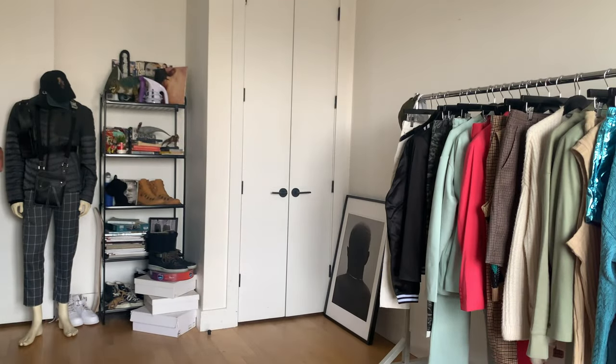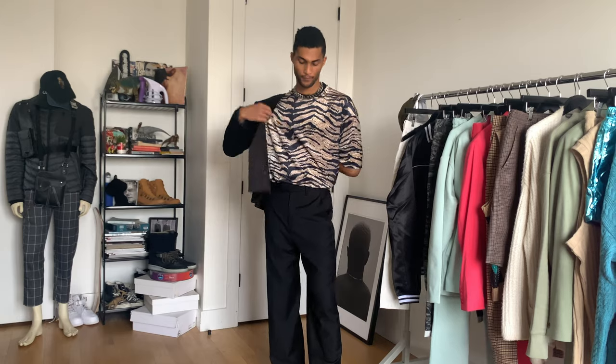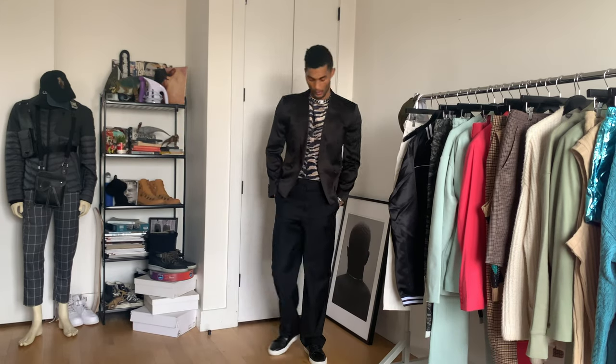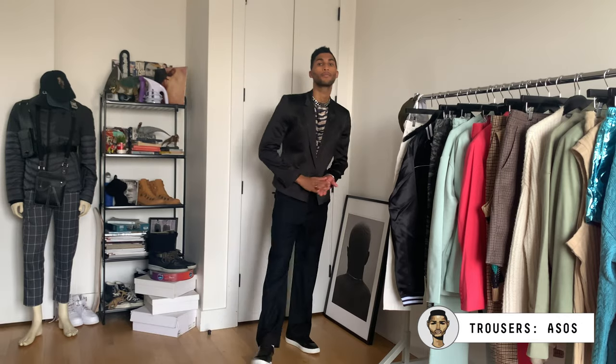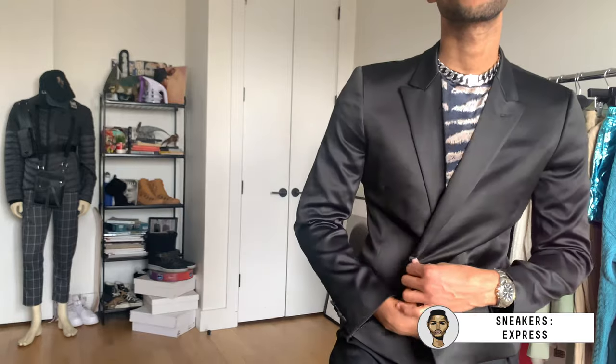Despite how bold I can come across in some of these videos, I actually tend to play it pretty safe when it comes to pattern mixing. So I broke things apart and also styled the shirt out with some more subtle pieces — keeping the color family of the shirt in mind, I went for an all-black foundation to keep things cohesive. It's really nice, even as just a smaller pop underneath your layers.